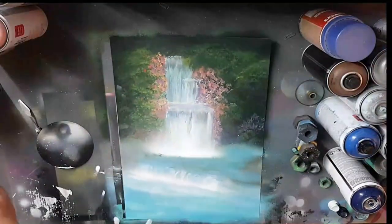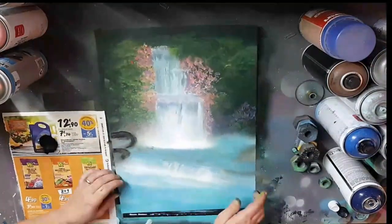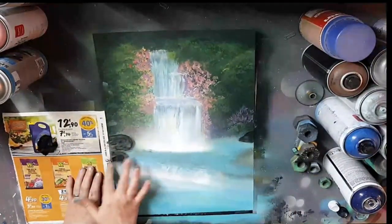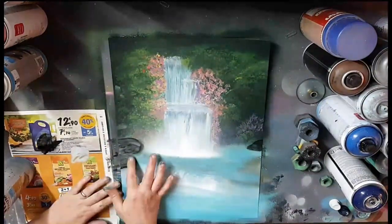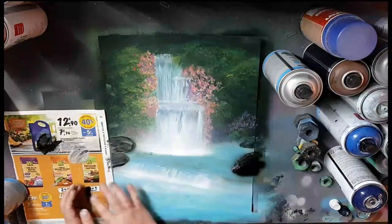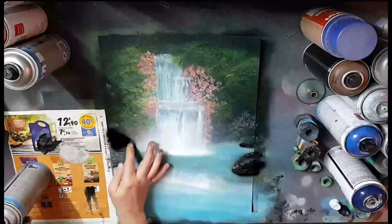Another artist who's pushing the boundaries of what's possible with spray paint is Lott Loss, who uses the medium to create intricate, large-scale landscapes that are almost photorealistic. Lott Loss's artwork is characterized by its incredible level of detail, from the delicate textures of tree bark to the subtle play of light on water. His use of spray paint to create these intricate, realistic scenes is a testament to the medium's versatility and potential.